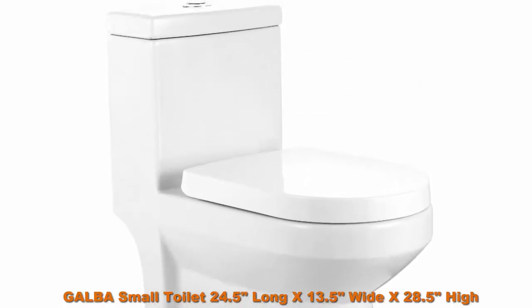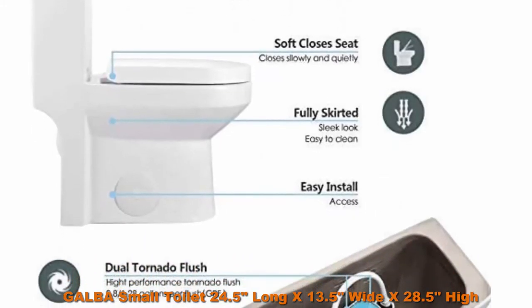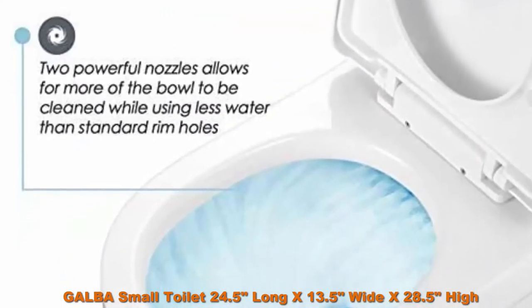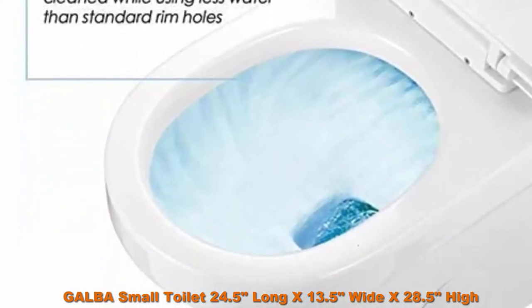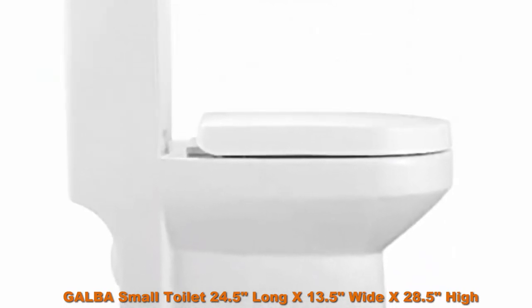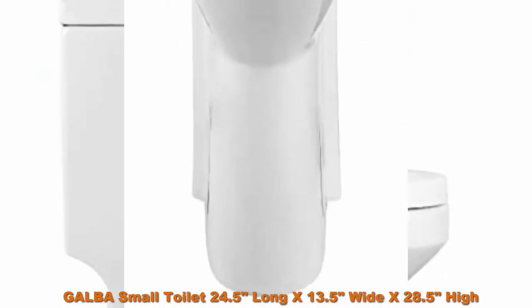Number five: GALBA small toilet — 24.5 inches long x 13.5 inches wide x 28.5 inches high. One-piece, short compact bathroom, tiny mini commode water closet. Dual flush, shortest projection, elongated concealed trapway, white color. 12-inch rough-in — please check before buying.